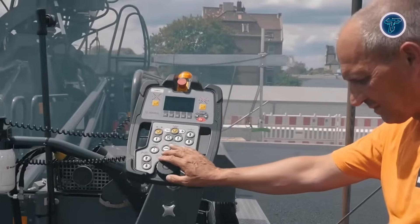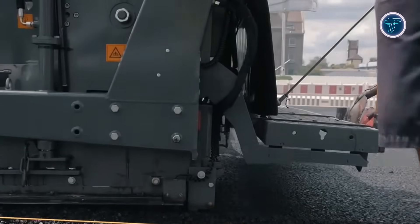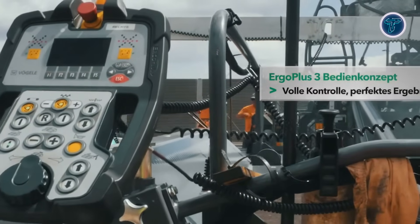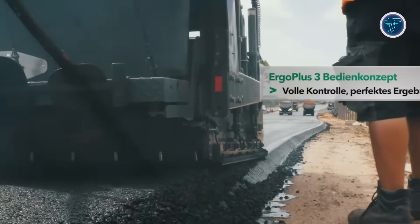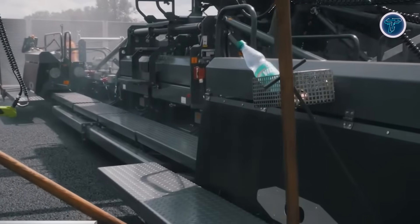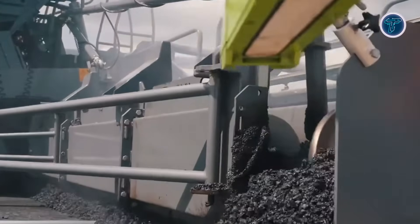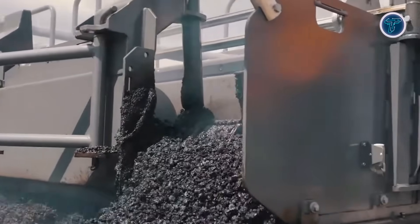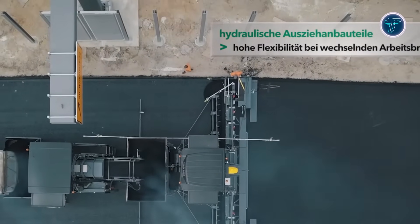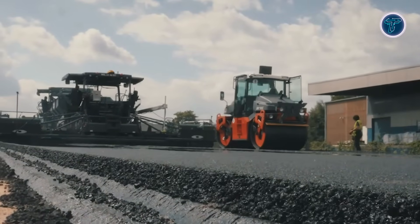The Ergo Plus 3 operator system ensures intuitive control and excellent visibility, while automated grade and slope management with Neveltronic Plus guarantees smooth, consistent surfaces. A large 14T hopper with hydraulic augers and reversible conveyors keeps asphalt flowing evenly to the screed, ensuring uniform lay-down. Optional features like Pave Dock Assistant and Advanced Sensors further enhance efficiency, positioning the Super 2103i as a powerful, precise, and modern solution for demanding asphalt paving projects.